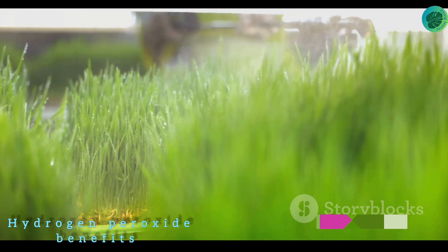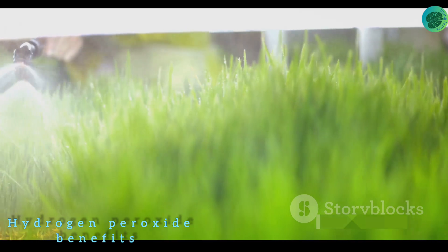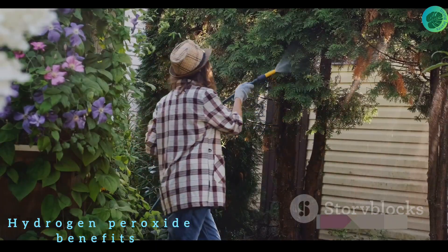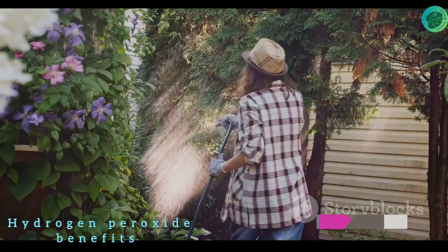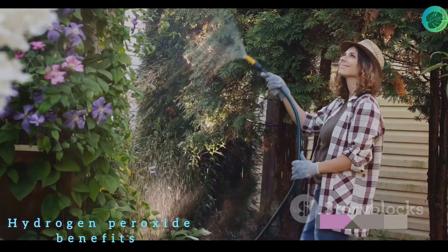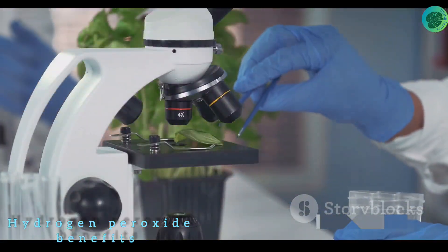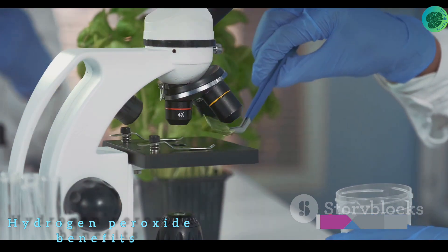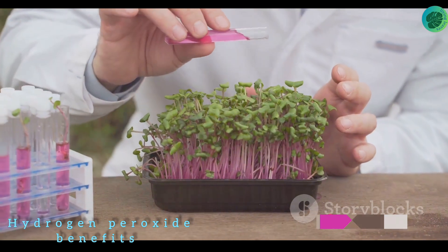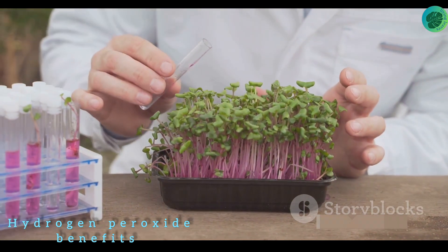How often should you use hydrogen peroxide? It depends on your plants and their needs. As a general rule, you can apply a foliar spray every few weeks and a soil drench once a month. Always watch your plants closely — if they seem stressed or damaged after application, reduce the frequency or concentration, and always test any new treatments on a small area first. Remember, like any good thing, moderation is key. Overuse can harm your plants, so use it wisely.